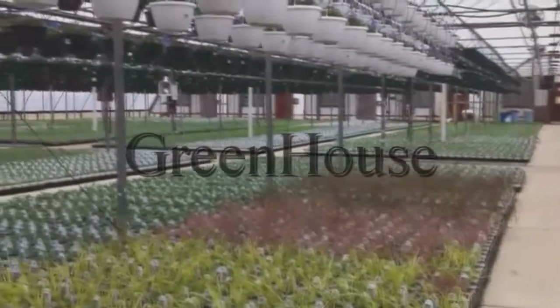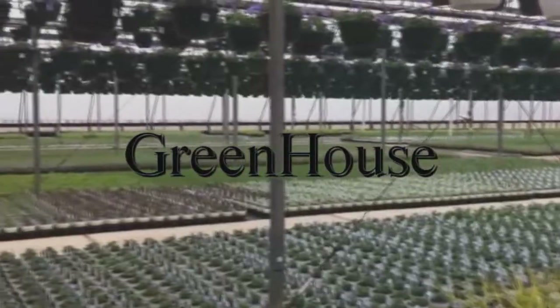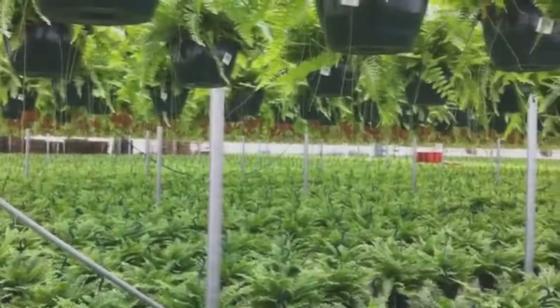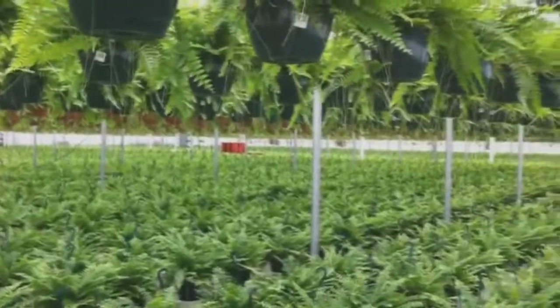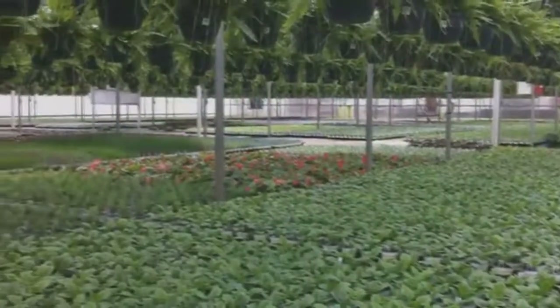Greenhouse farming is a method that farmers use for cultivation of plants inside a building with glass walls or a roof under a controlled condition. Greenhouses protect against harsh weather conditions and fight against pests. With an appropriately designed greenhouse, this can bring an end to scorching of crops in the dry season, drenching of crops in the rainy season, or even pest infestations.